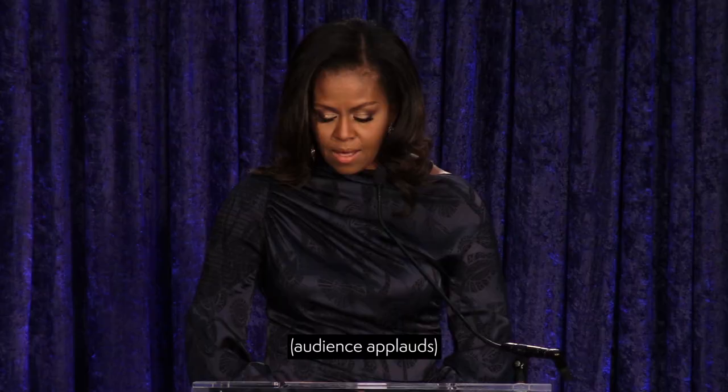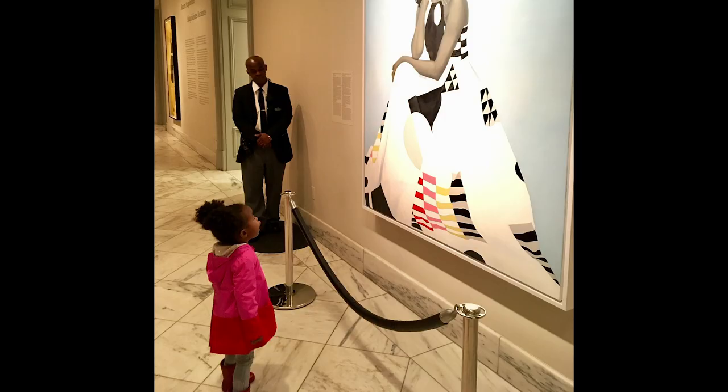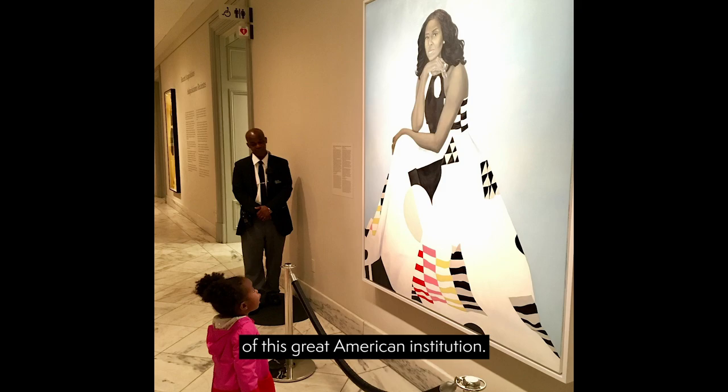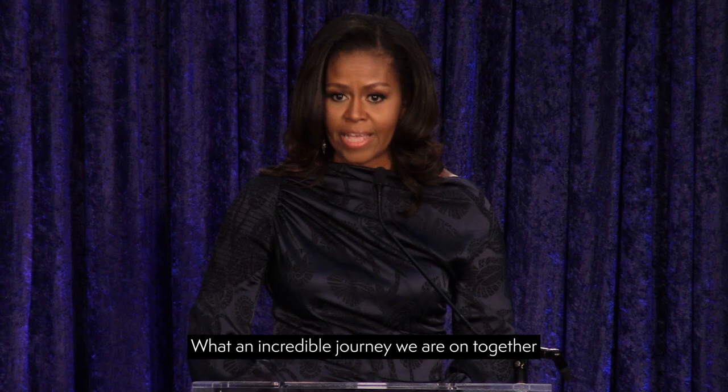I'm also thinking about all of the young people, particularly girls and girls of color, who in years ahead will come to this place and they will look up and they will see an image of someone who looks like them hanging on the wall of this great American institution. What an incredible journey we are on together in this country.